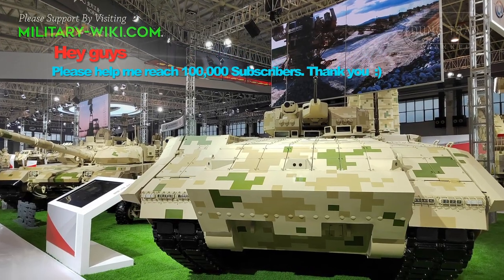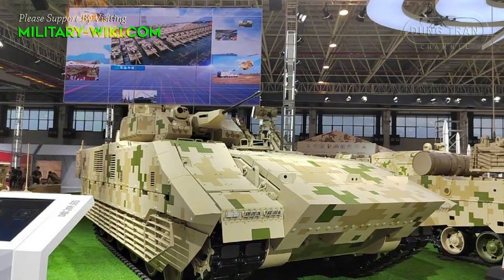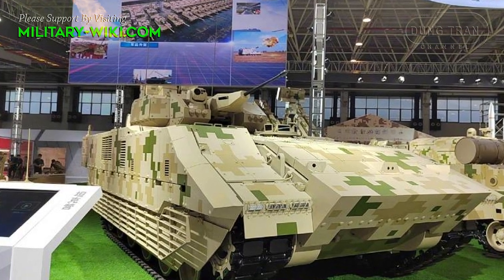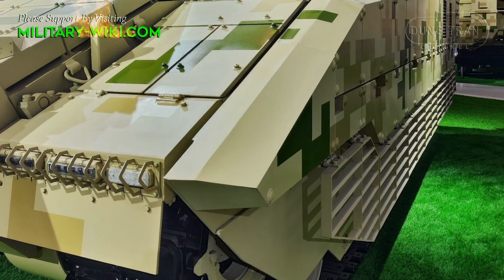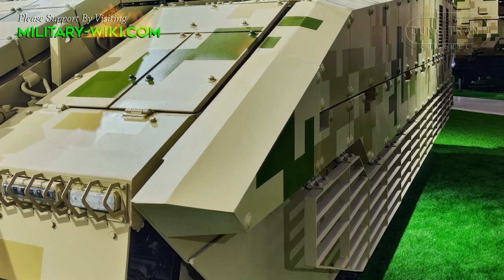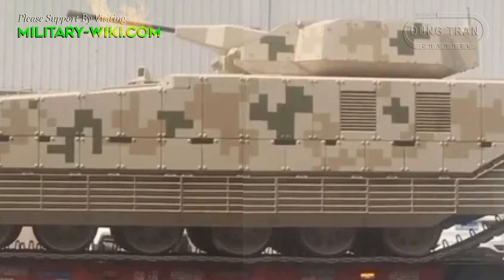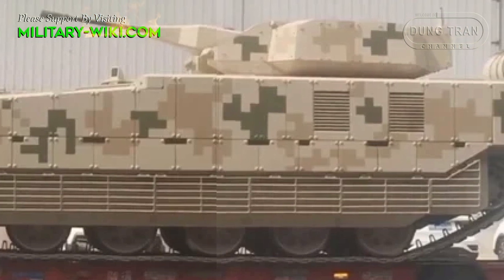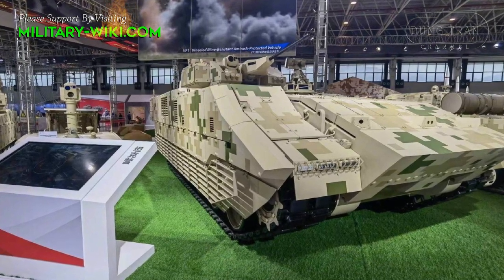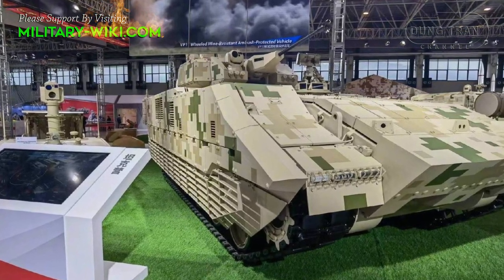The VN-20 is equipped with special armor around the hull and turret. The front and upper parts of the hull are protected by explosive reactive armor, while the sides of the hull and the suspension are protected by three levels of armor, including standard armor plates that also cover the upper suspension, wire cage armor, and explosive reactive armor. It is the first armored vehicle in the world with such a level of protection, improving the ability to protect the crew against infantry weapons as well as shell fragments.